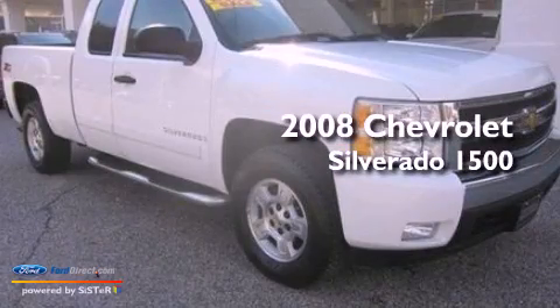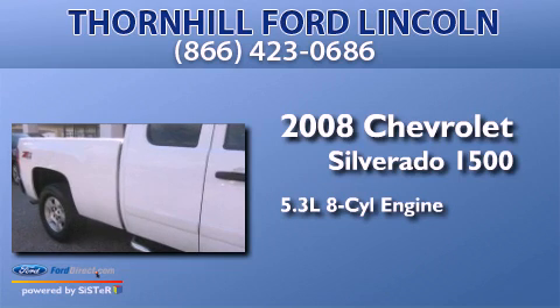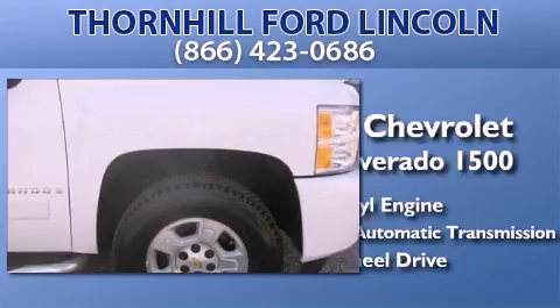This is a 2008 Chevrolet Silverado 1500. It features a 5.3-liter, eight-cylinder engine, a four-speed automatic transmission, and the added capability of four-wheel drive.